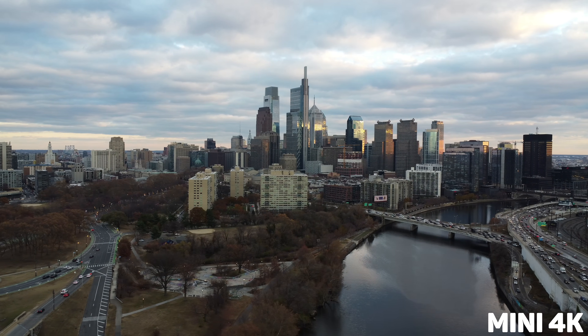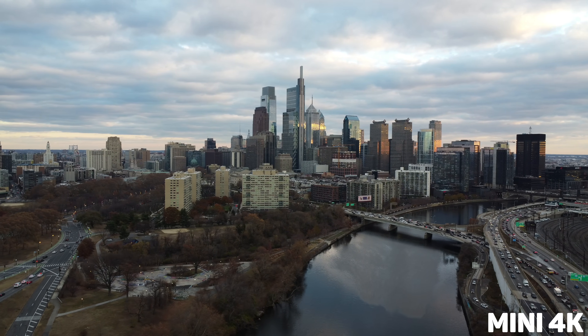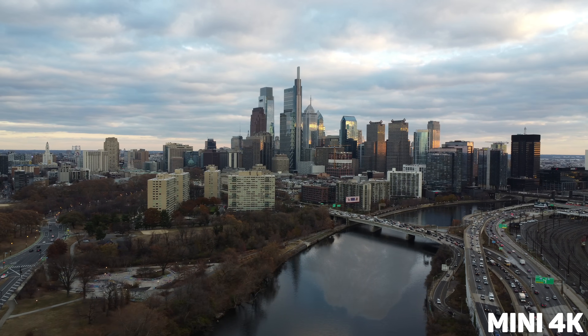If you want to check out some sample photos and videos between these two drones, I'll leave a link in the description so you can download them for yourself and check them out.